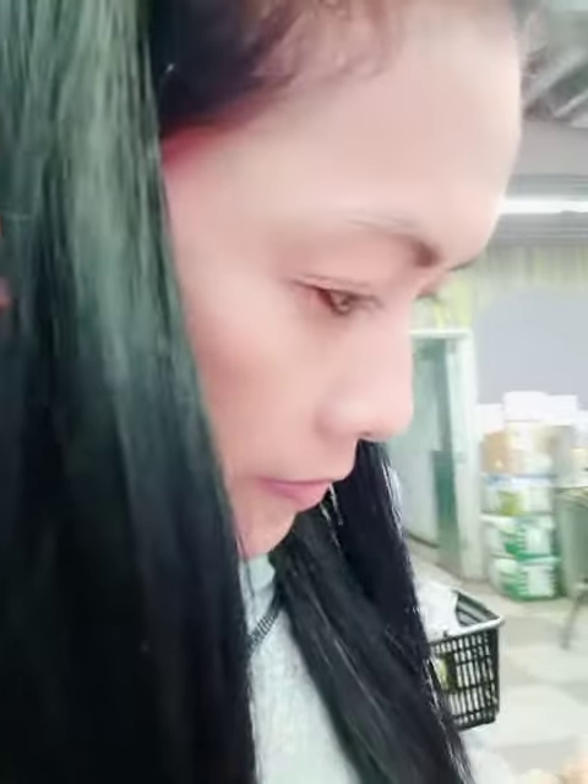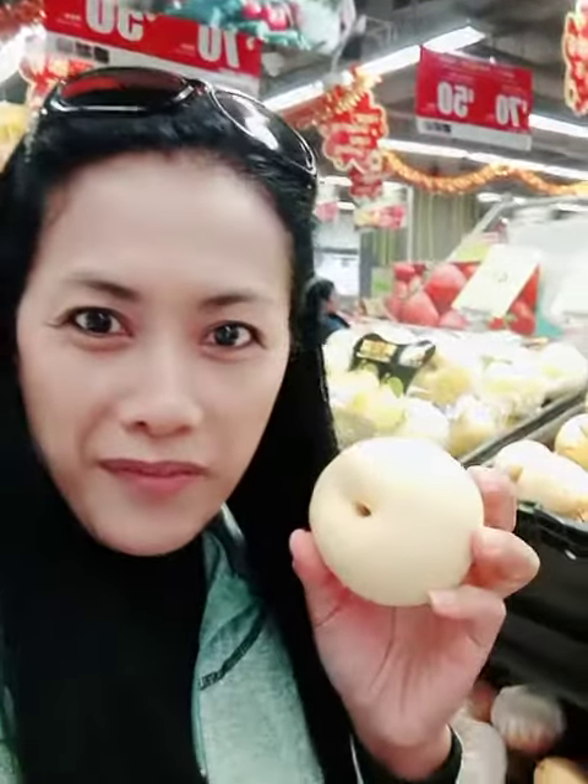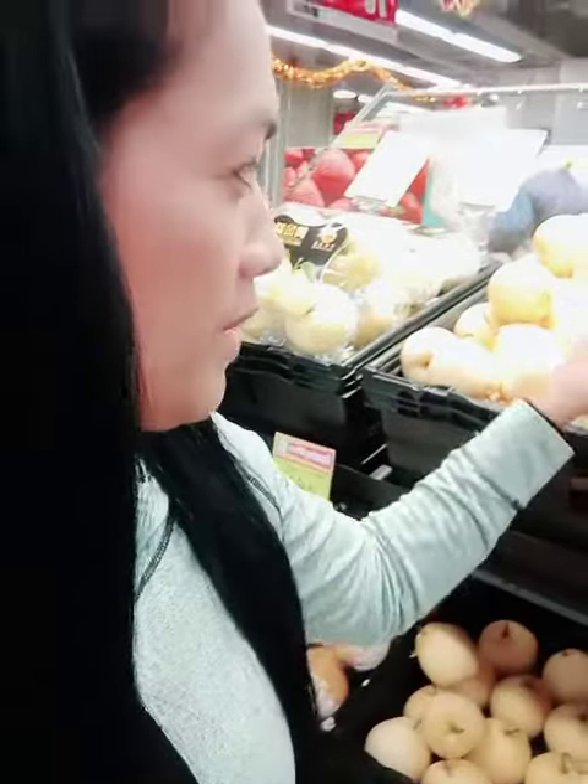I have some tomato at home but maybe it's not enough, so I'll get one pack. Here we go — this is 5 for $9, so I think I'm going to get this.